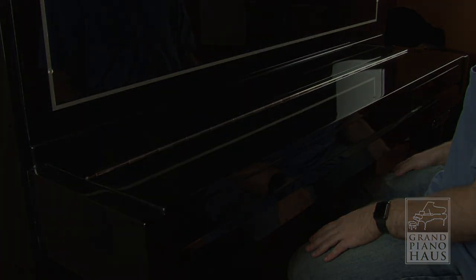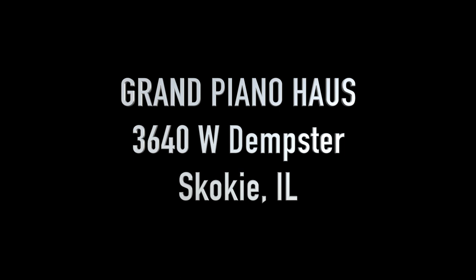Please stop by our showroom or contact us to arrange a private showing of the new Pearl River Prestige series uprights.